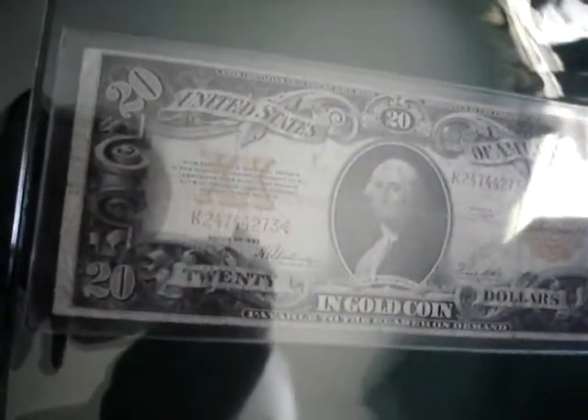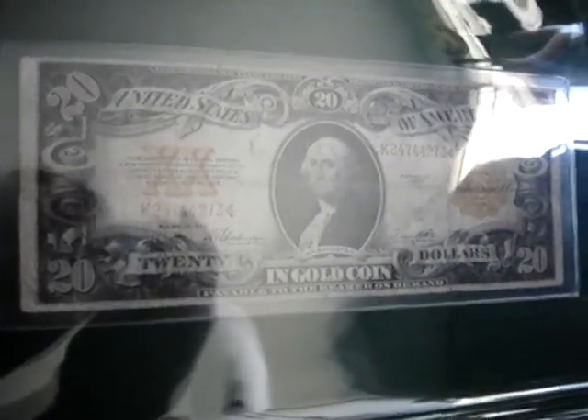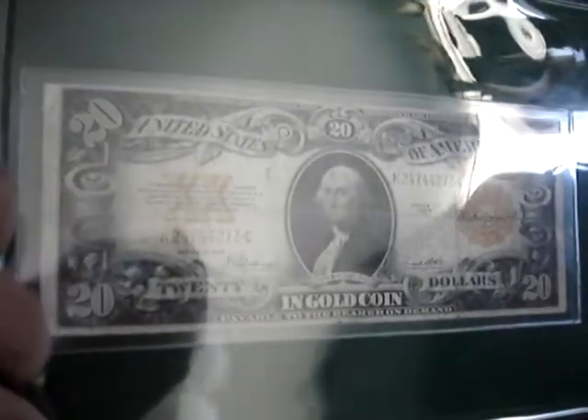We got a 1922 gold note — one of my favorite notes. Large size with a picture of George Washington on there, redeemable for 20 gold coins. There's the back of it.